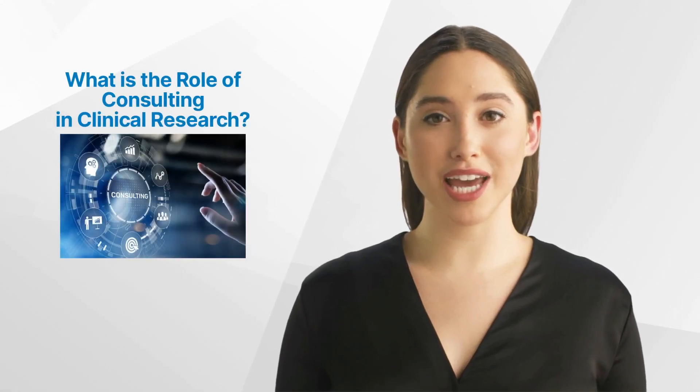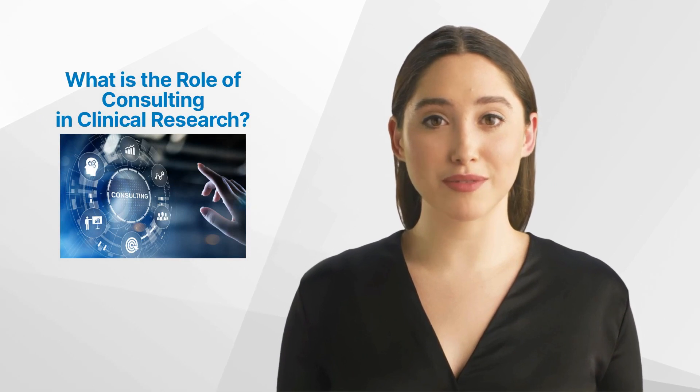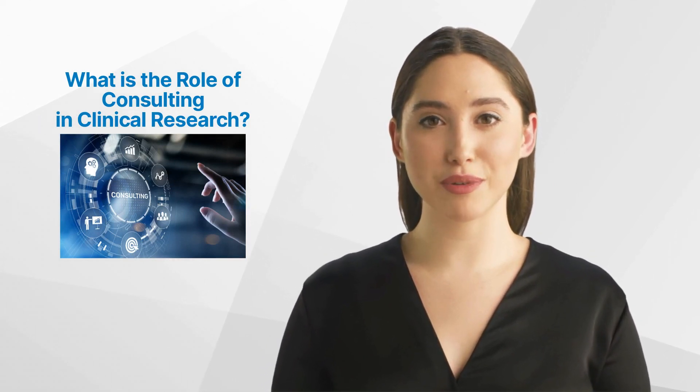Hello and welcome back to the GCP Mindset Channel. Today we'll talk about the role of consulting in clinical research.